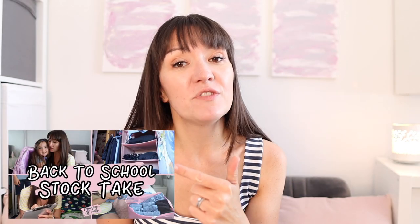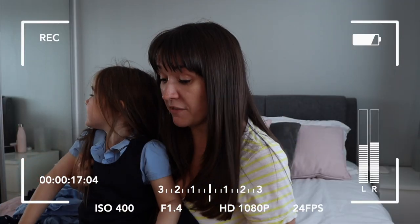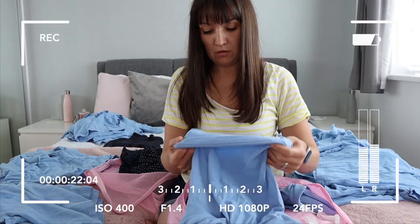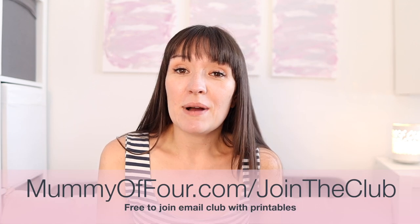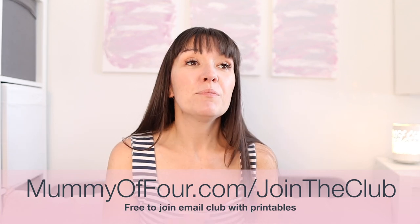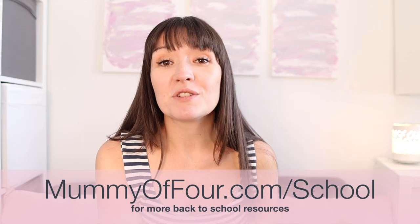If you caught my last video all about back to school, you'll know that every year I do a back to school stock take, where I go through a list of all the things my children will need for school, see what they already have, and see what's left to get. This list is available from my blog when you join my email club — the link is below. You get the ultimate mum bundle full of printables to help you get organized as a busy mum. So before you buy anything for back to school, do the stock take, see what you've already got, save yourself some money, and then move on to the stuff you've got to buy.